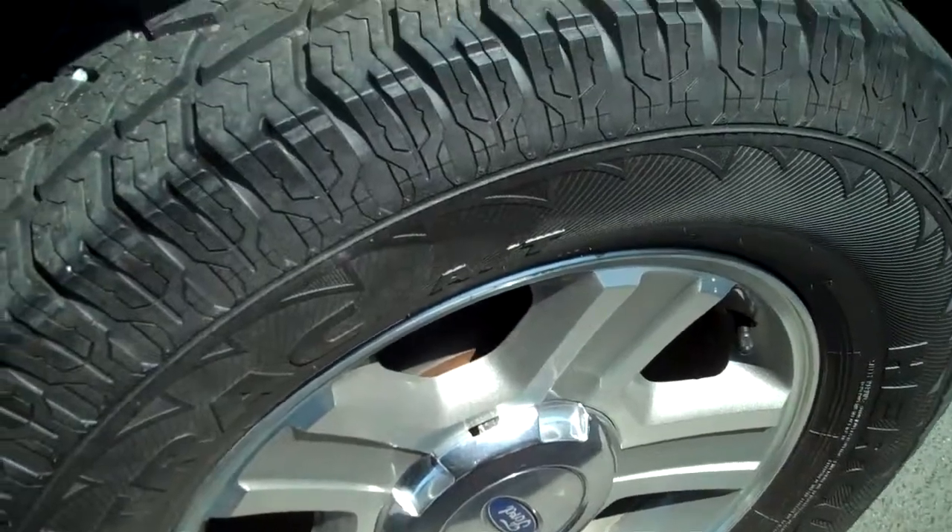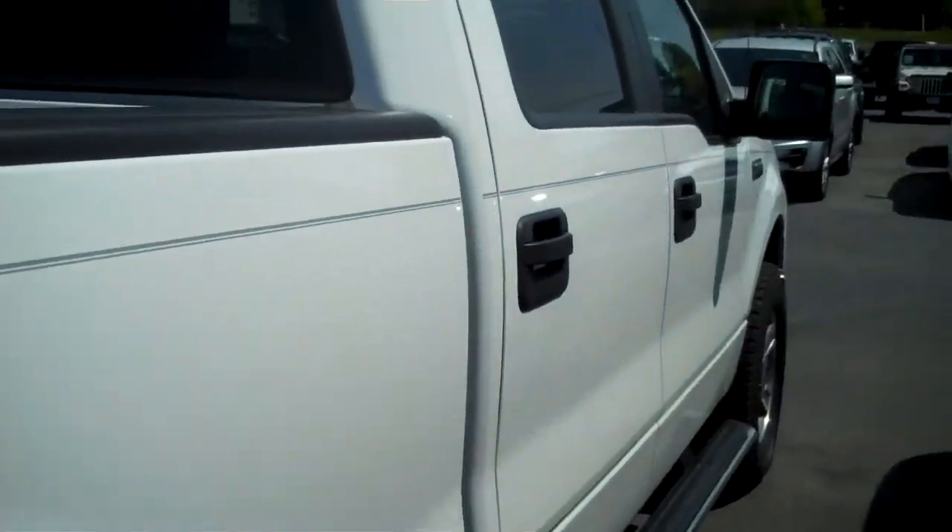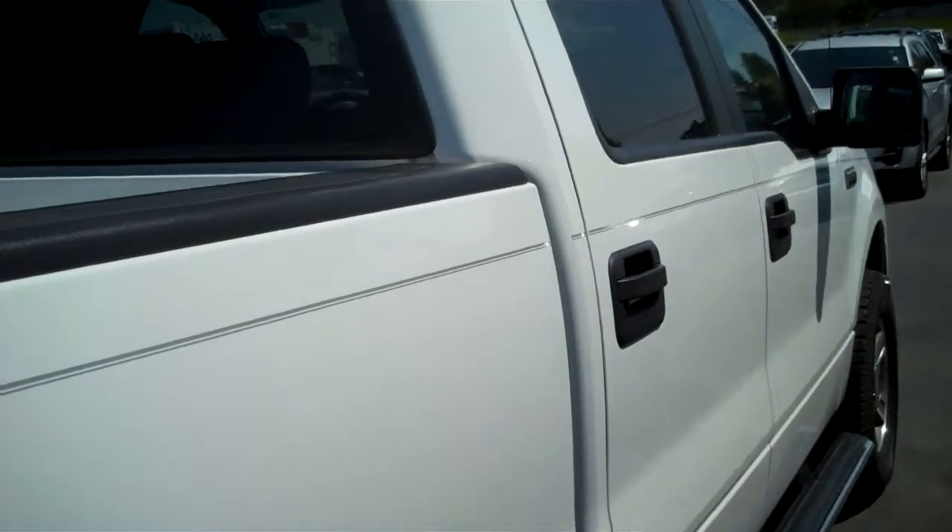Once again, no road rash, no curb scratches. I see no dings, no dents, no paint transfers.